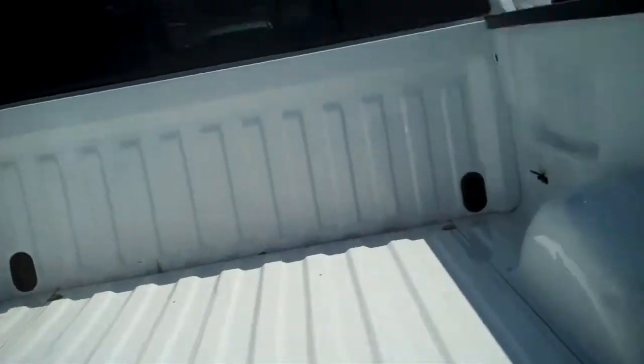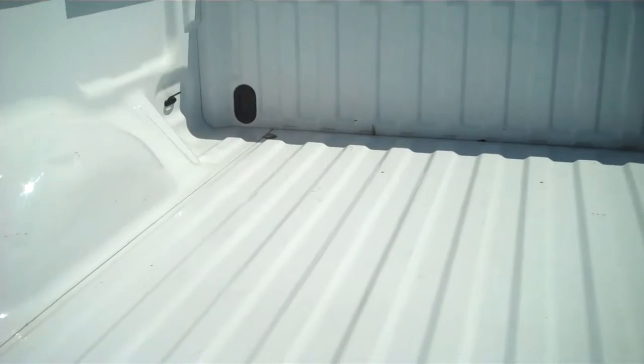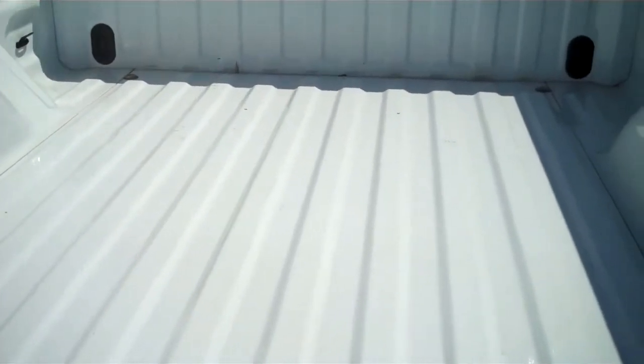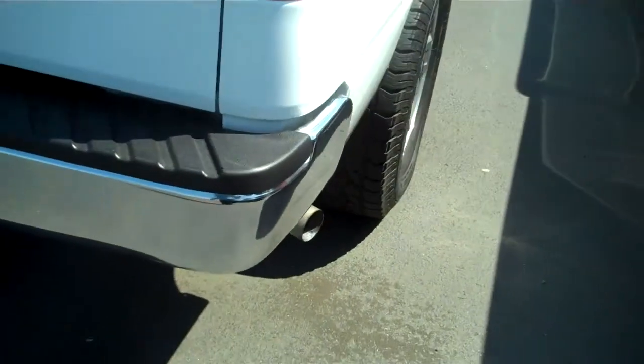Ford also dips all of its beds in phosphate before it paints, giving it the most anti-corrosive material known to man — allowing you to use your truck bed for what it's supposed to be used for. Ford also uses 6-inch bolts holding the bed down; everybody else welds, and welds will break in time — bolts are easy to replace. The tailgate has an easy lift mechanism to make it easy to open and close with one hand.